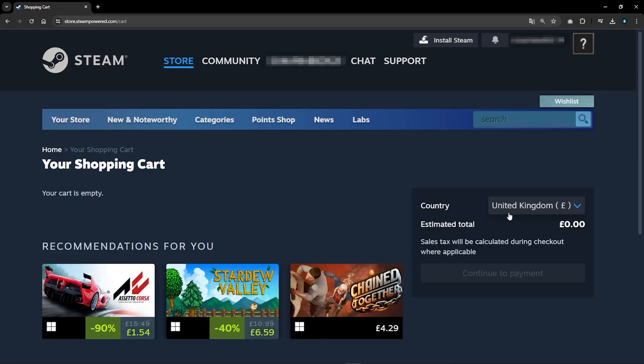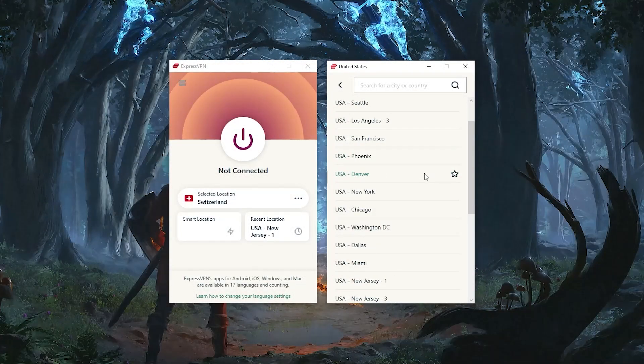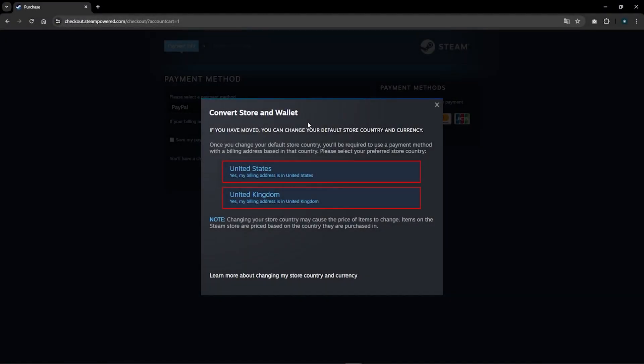If I click on the arrow icon next to the country, I can now select the United States instead of the country I was in. So if you want to change locations, all you have to do is completely quit Steam, then change your location using your VPN, put anything in your cart, and go to your payment.